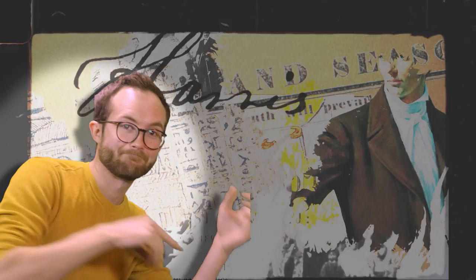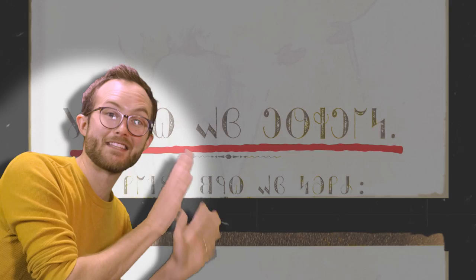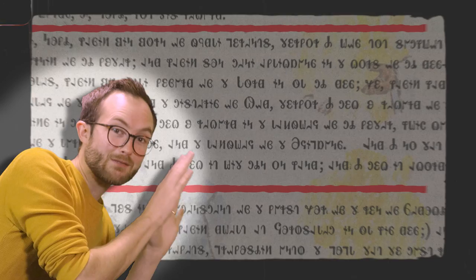Hang on, hang on, stop. Go back a little bit. That's it, right there. This is an example of the Deseret Alphabet. We've got even more — a few frames back, keep going. This was really a thing for a while, but I'm getting ahead of myself.